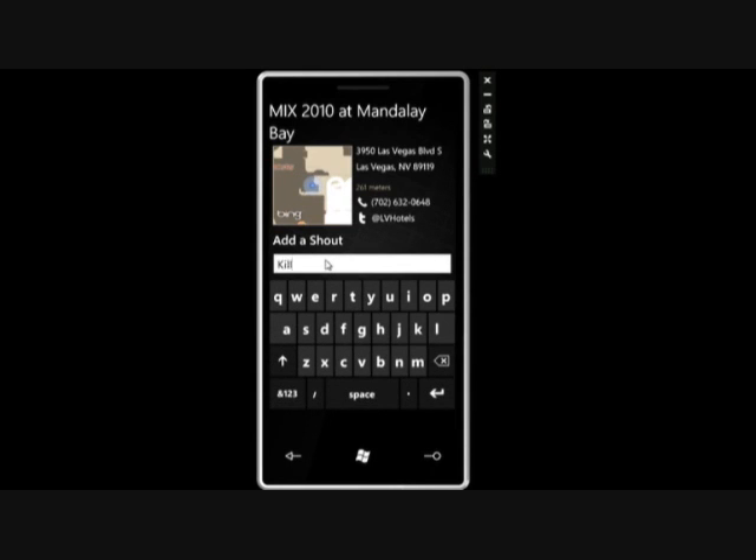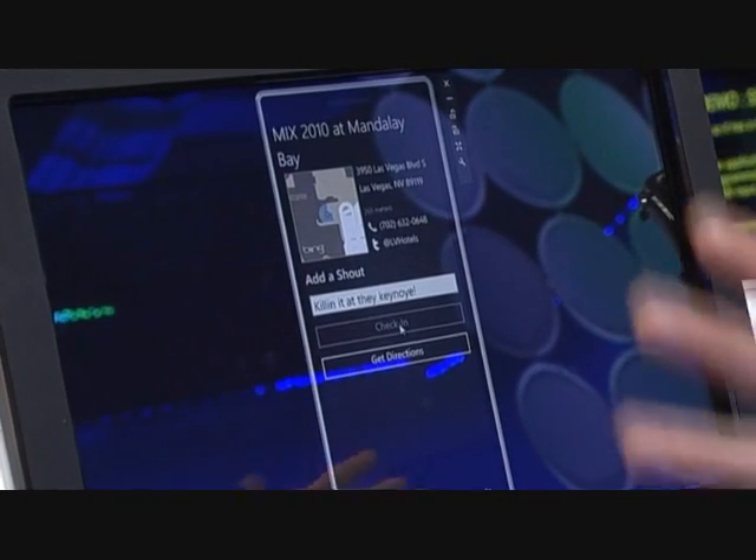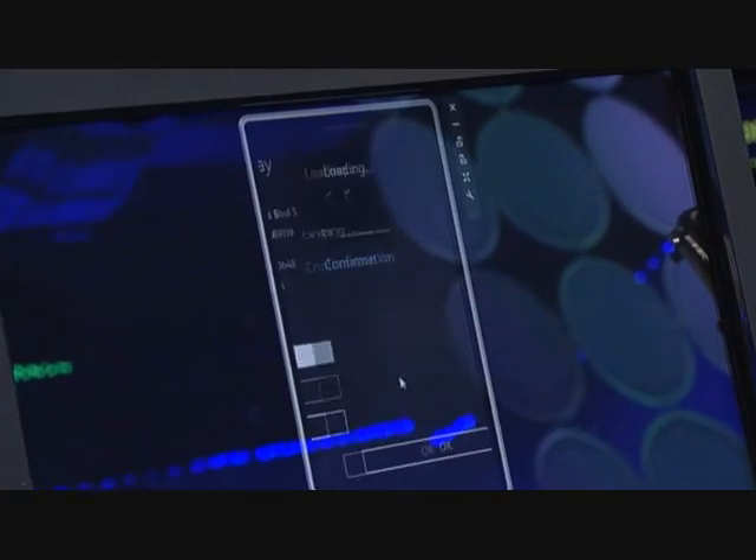Let's see... Killing it at the keynote. Go ahead, okay. That's good enough. So go ahead and click okay and check in, and it sends that shout to all my friends so they know where I am and what I'm up to.